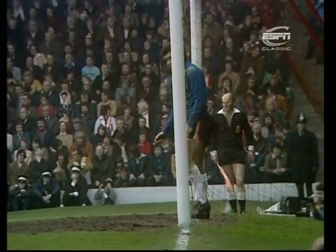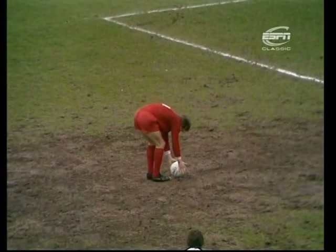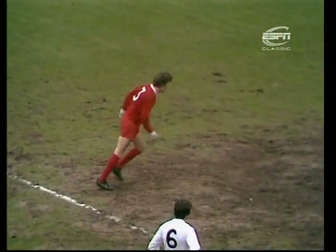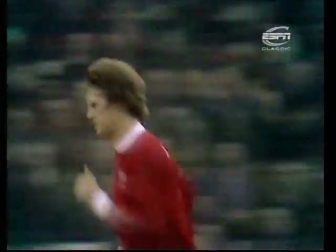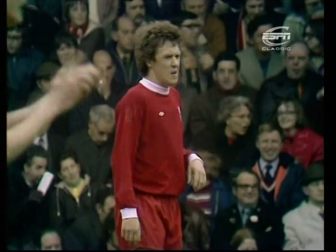Peter Shilton against Phil Neal. Neal, who's scored from the spot a few times this year but who missed one against Everton. It's tucked away very, very nicely. And Liverpool's supporters celebrate an equaliser which came almost out of nothing and, dare I say it, rather against the run of play. Stoke looked to be good for their lead, but Keegan knocked over by Marsh and Neal giving Shilton no chance.